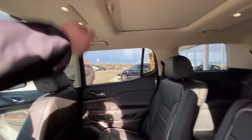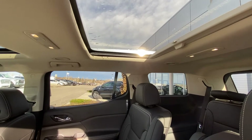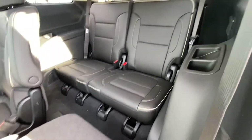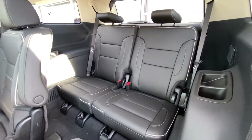Up top, we have dual sunroofs for the front driver and passenger, as well as the rear passengers. We have USB and LED lighting as well. Quick fold-down seats give us access to our third row with a 50-50 split, giving us two more seats. This is a six-passenger SUV.